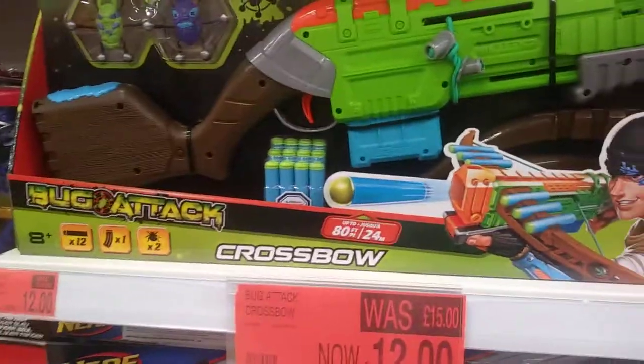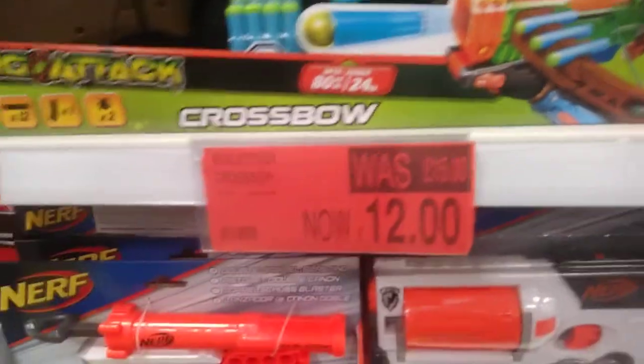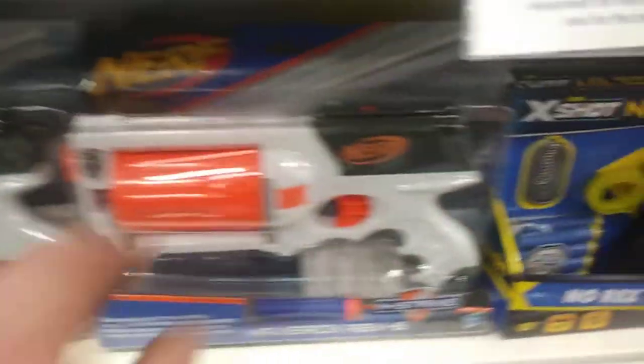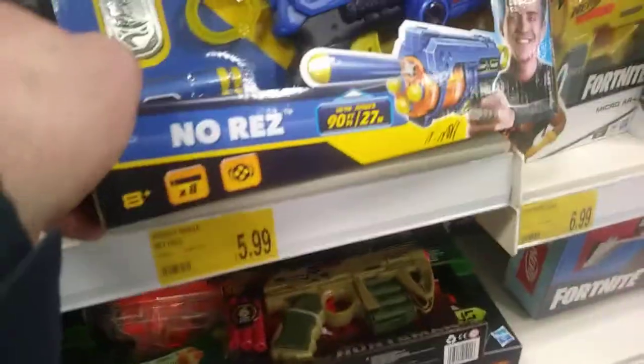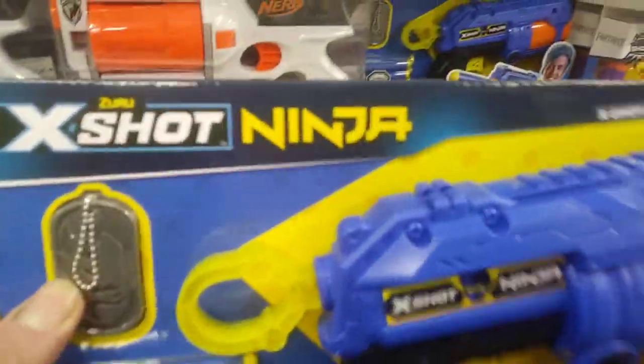I like that, the X-Shot Cross is actually on offer. We've got small Nerf stuff — these are B&M. This one here was £5.99, dog tags going on as well, a few Nerfs with that.